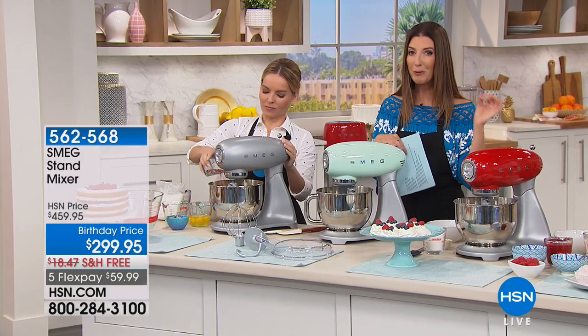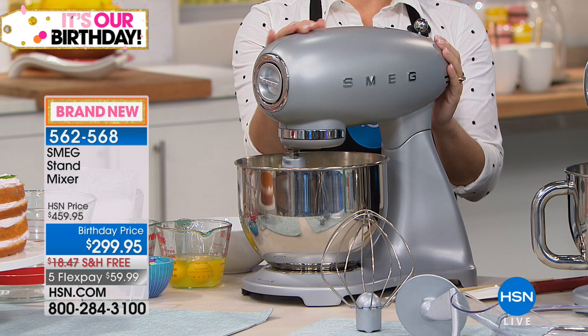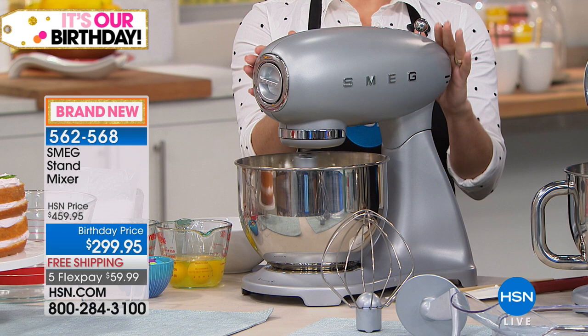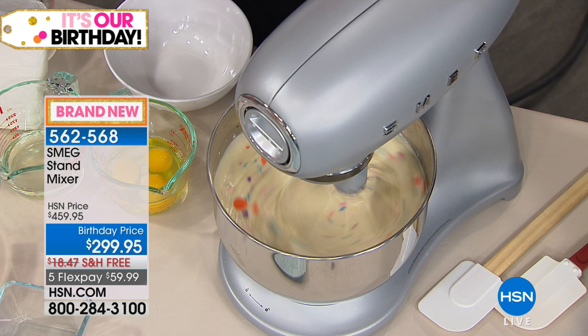Welcome to one of the birthday specials of the entire month, and you're seeing it here first on HSN. We have the premiere of the Smeg Stand Mixer today and we're doing something special. Not only are you getting the history, the legacy, the award-winning design of a 70-year-old Italian company that is number one in Europe — today you are saving $160 off the retail price.